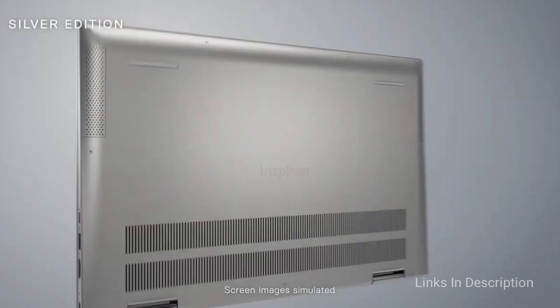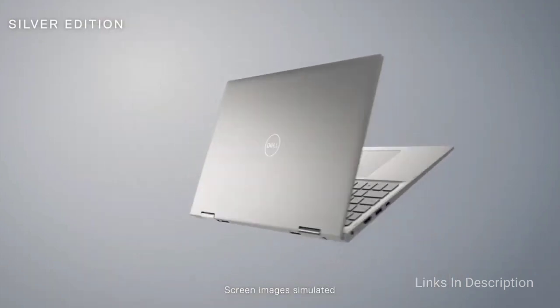Consider this laptop for its beautiful display, 2-in-1 functionality, and affordable price point.